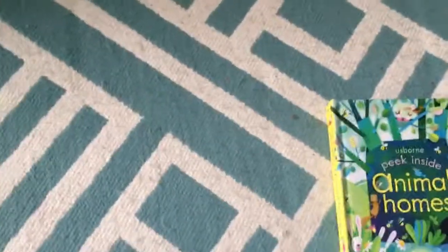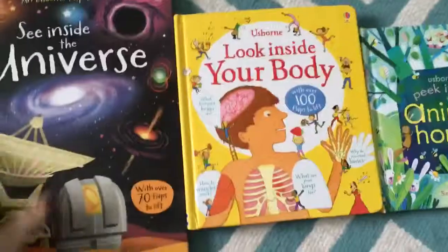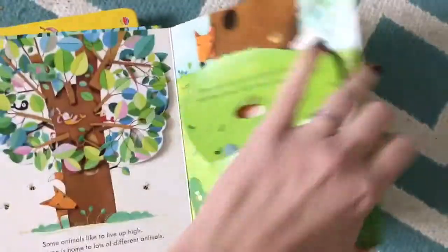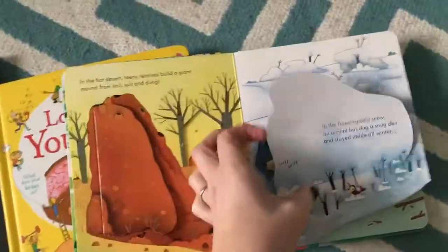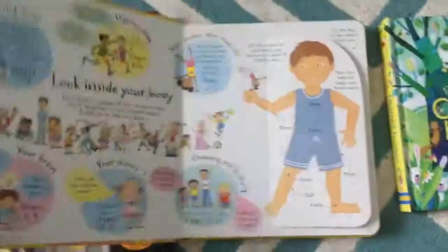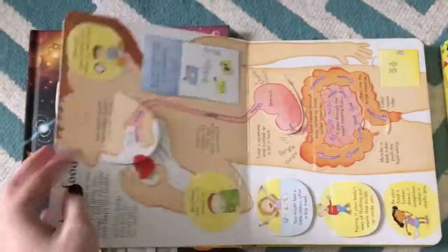Then we have our Peek Inside, Look Inside, and See Inside series. These are my favorite non-fiction series that we offer, and they have flaps — lots of flaps. They're not too heavy with facts, but they are heavy with flaps. These are highly durable flaps, but if something ever does get destroyed, we offer 50% off replacement costs for all products bought through a consultant.